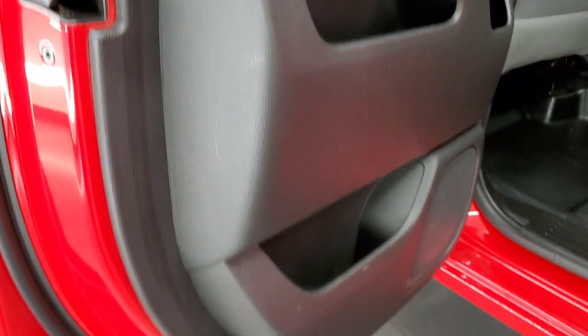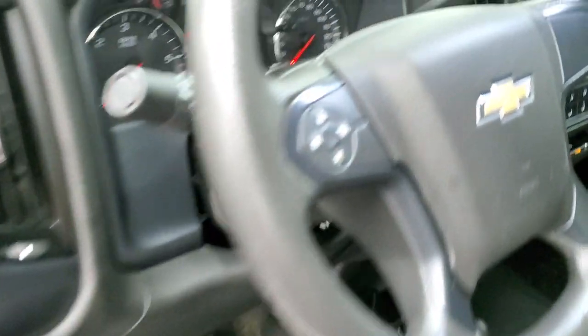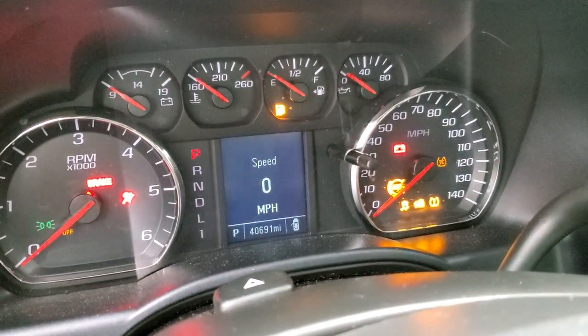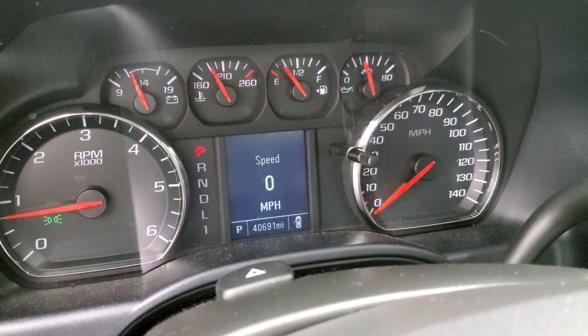Bottoms of the doors and all the door sills all look really good on this truck. We'll start it up and check out under the hood. Starts right up — no check engine lights or anything like that.